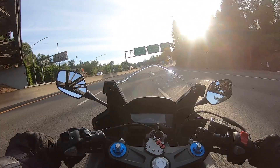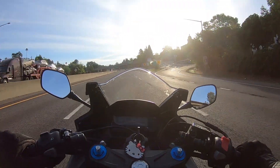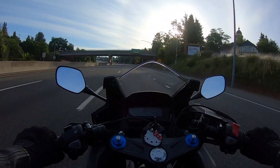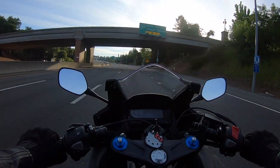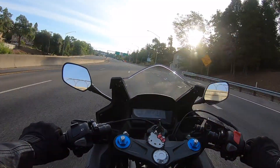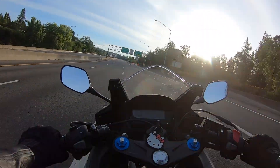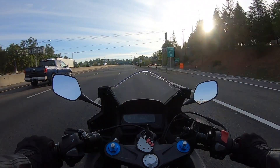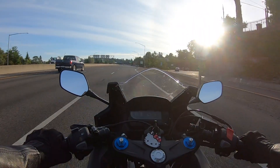I wanted to talk about the highway performance of this motorcycle. To keep it short and sweet, the highway performance is absolutely fine — it's everything you need for street riding. This bike for me, as an all-around, everyday motorcycle, is just perfect.